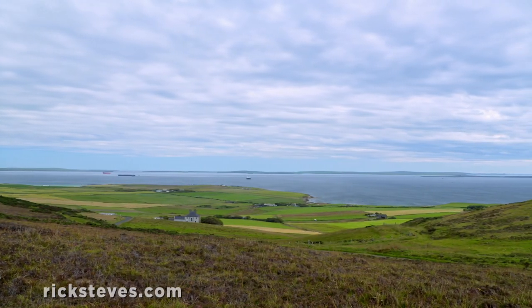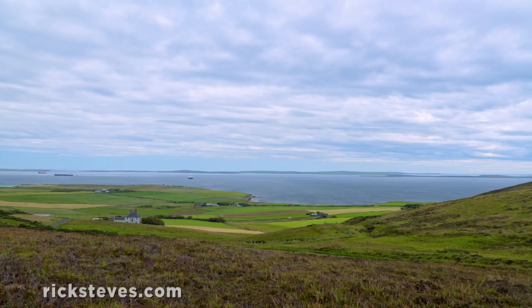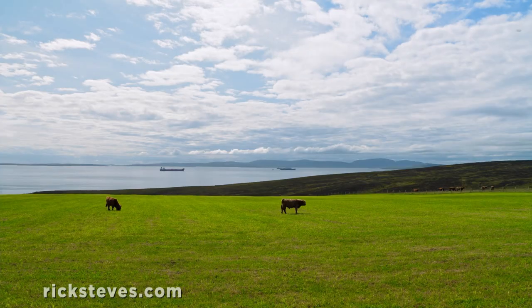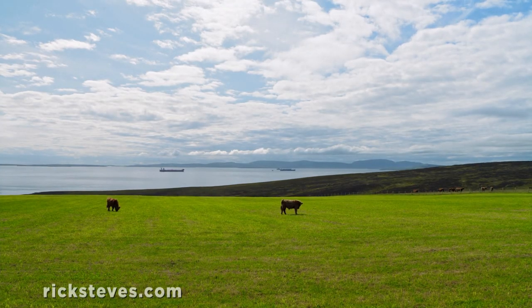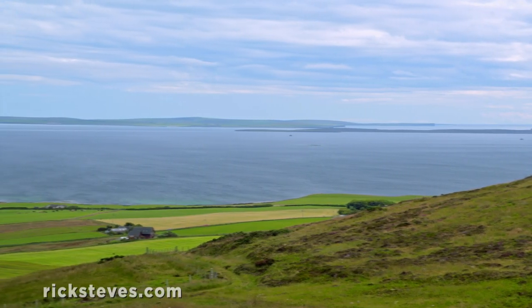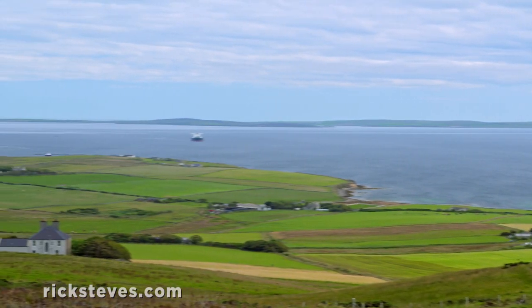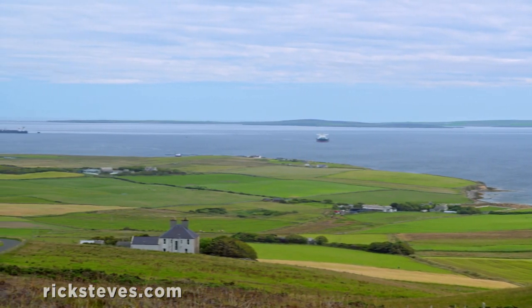Orkney's arc of scattered islands forms one of the world's largest natural harbors — it's called Scapa Flow. In the 10th century, Vikings sheltered their warships here, and 1,000 years later, in the 20th century, so did the British. Scapa Flow was a critical base for Britain's Royal Navy.